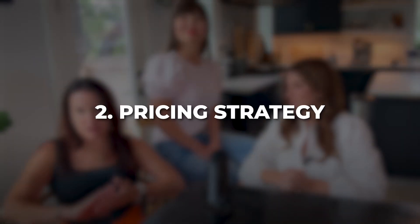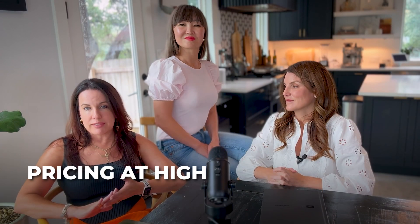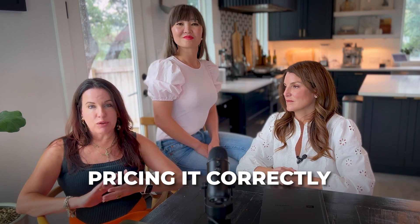Condition being the first pillar, the second one is pricing strategy. Now I'm not talking about pricing the house low, but pricing it high is not going to serve you well either. Pricing it correctly with a realtor who does the research to know that exact range is crucial. My listings are selling this year, and some of them in multiple offers, and it's because of the condition and the pricing strategy being correct out of the gate.